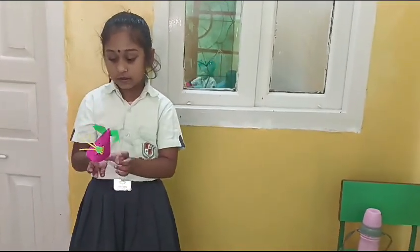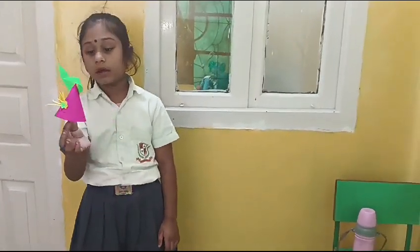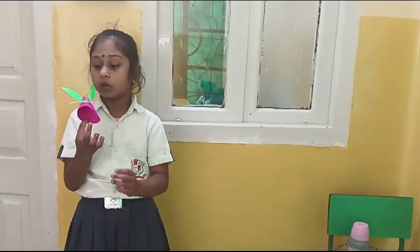Dhruvi? Say Dhruvi, that is a water bottle. Where is the water bottle? Dhruvi?